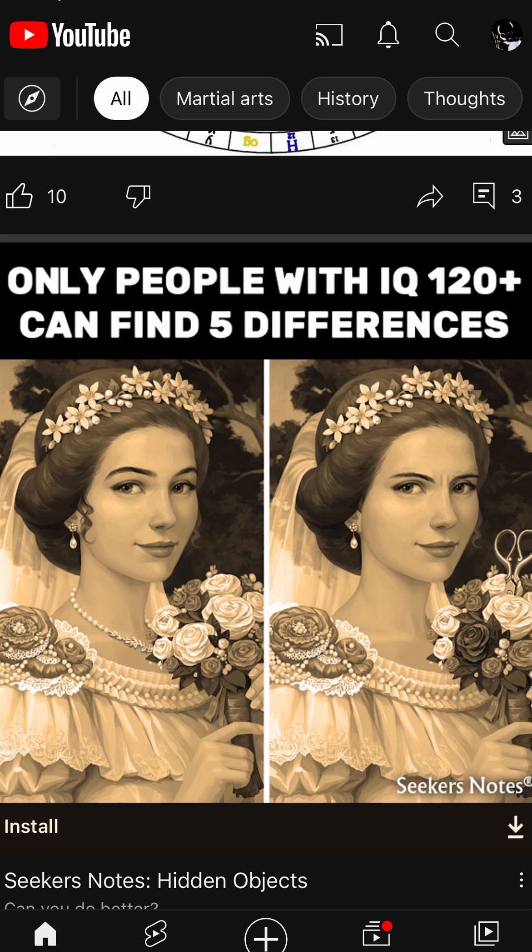It's very quick to do by just crossing your eyes and making two pictures into one.